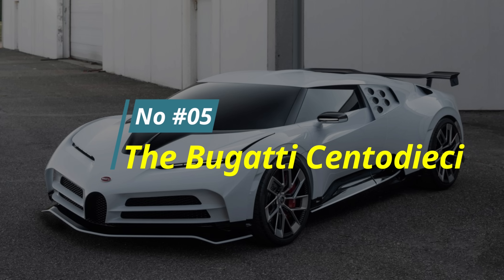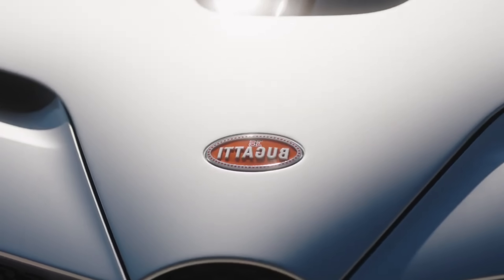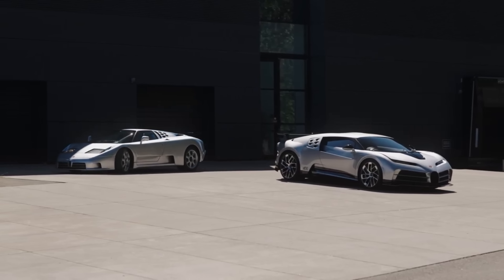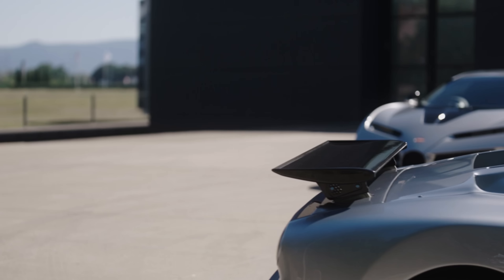Number 5: The Bugatti Centodieci. Price: $9 million.